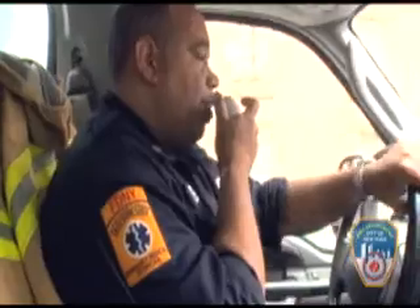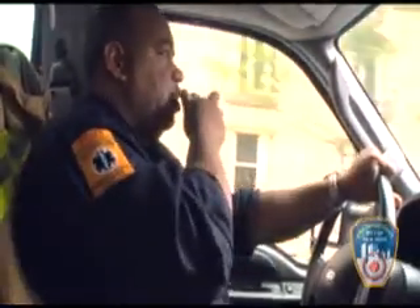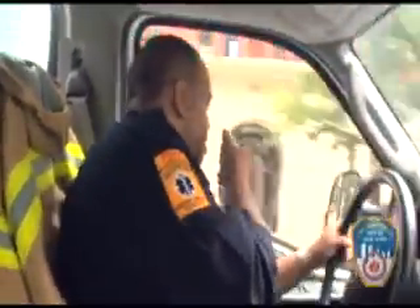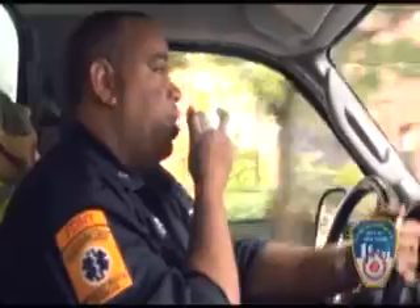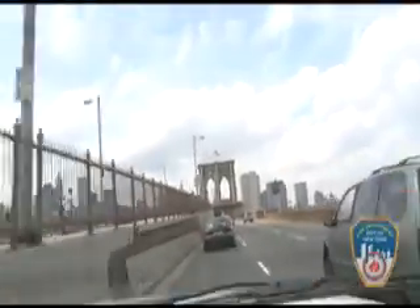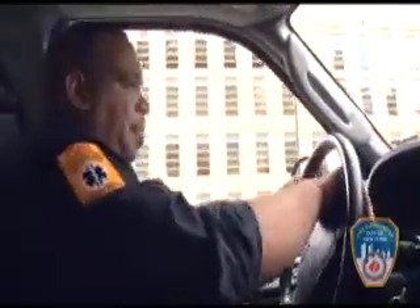We have a 23-year-old male with full amputation of the right index finger. Patient is stable at this time — blood pressure is 126 over 82. My patient looked a little shocky, though his blood pressure was stable. He looked a little pale — I don't know if it was because he saw his finger off his body. So we put him in a shock position on the stretcher just to prepare in case his pressure drops.